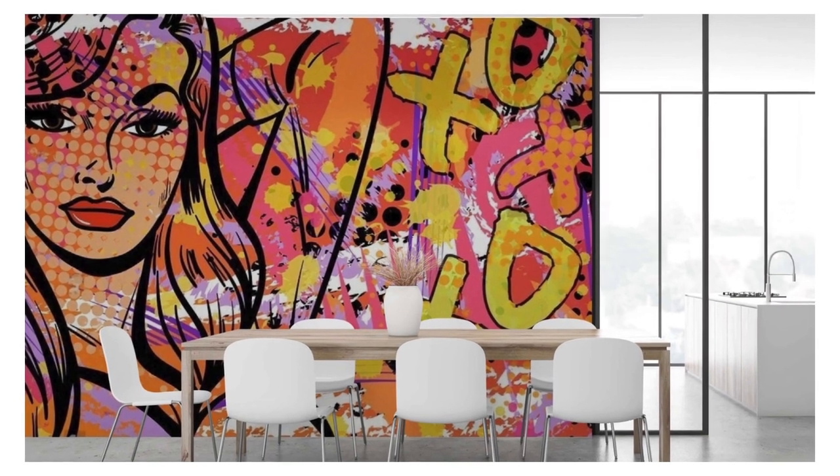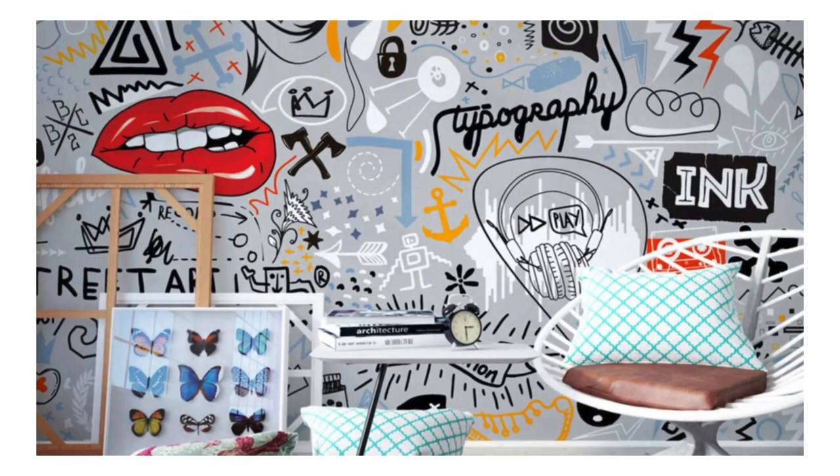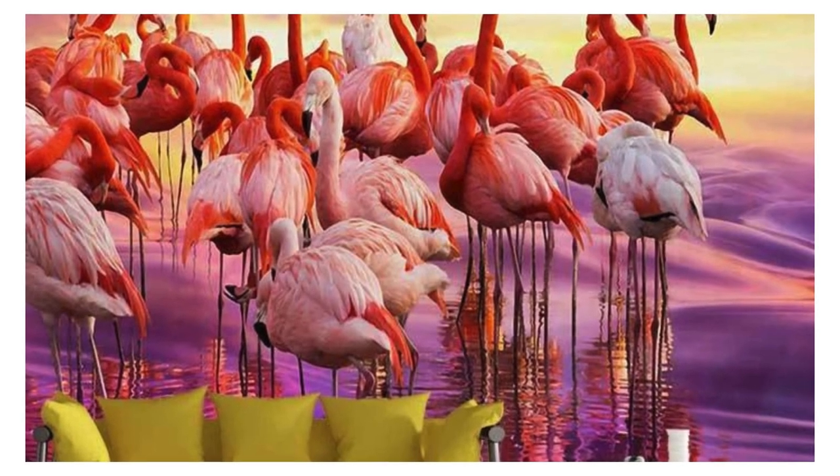Welcome to a world where your imagination knows no bounds and your walls become a canvas for your dreams. Step into a realm of unparalleled creativity and redefine the very essence of your living space with our bespoke custom wallpaper collection.